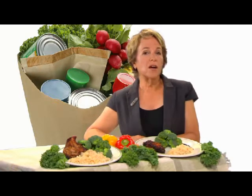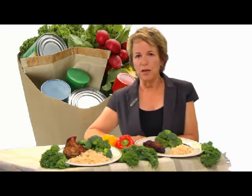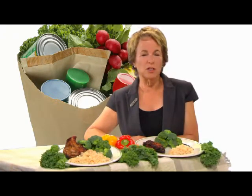Tip five: when you eat out, ask that half your order be to go. That way, you'll get half of what would normally be served, your portion is determined ahead of time, and you'll have something for lunch the next day. You can also try ordering a few items from the appetizer section of the menu, since the portions are usually much smaller.